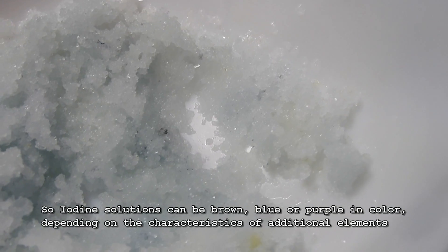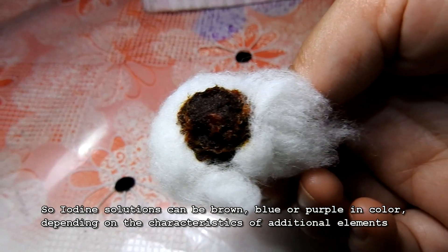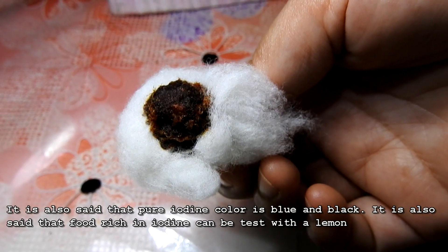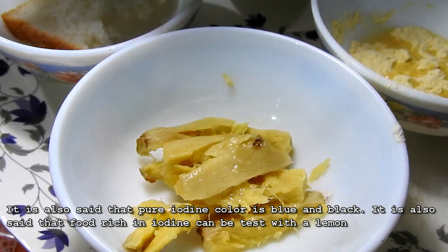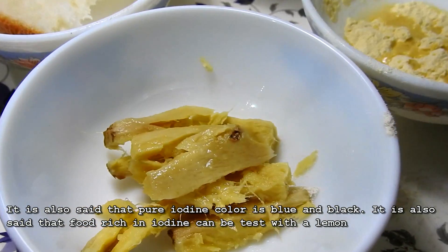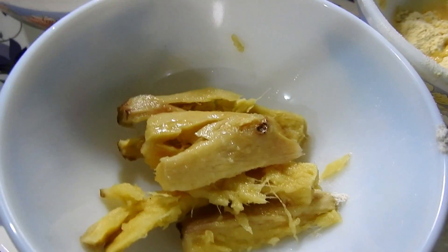Iodine solutions can be brown, blue, or purple in color, depending on the characteristics of additional elements. It is also said that pure iodine color is blue and black. Food rich in iodine can be tested with a lemon.